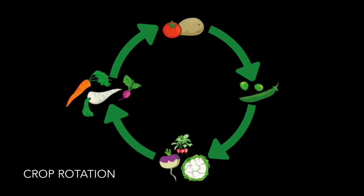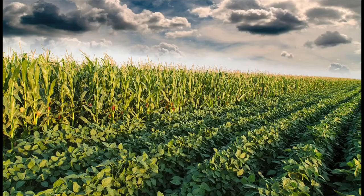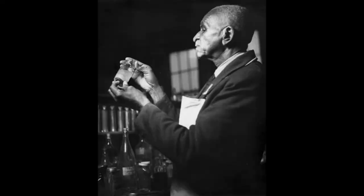Crop rotation is the alternation of the kind of crop planted in a field every other year or more. This gives the soil time to recover from a crop that uses up the nutrients by planting a crop in that field the next year that would replenish the soil. For example, many farmers alternate growing corn and soybeans because corn depletes the soil and soybeans replenish the soil of nutrients. Crop rotation has other benefits as well, including pest and fungus control.